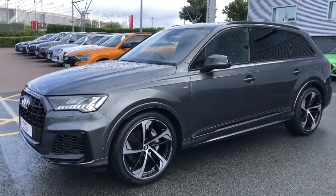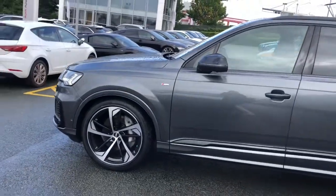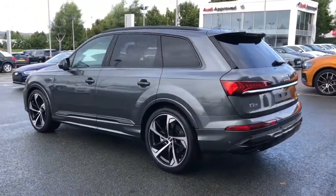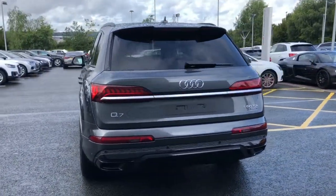This vehicle features the Audi Matrix LED headlights, 22 inch 5 arm trapezoid Audi Sport Design alloy wheels. The vehicle also features privacy glass and the titanium black styling pack with black roof rails and door mirror housing.